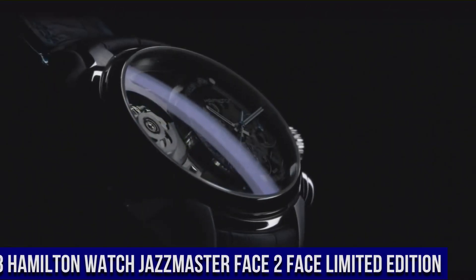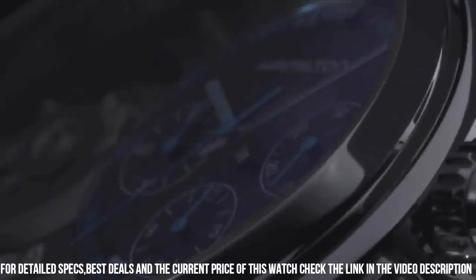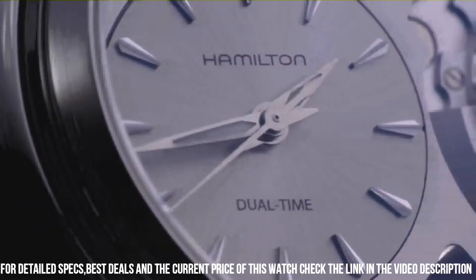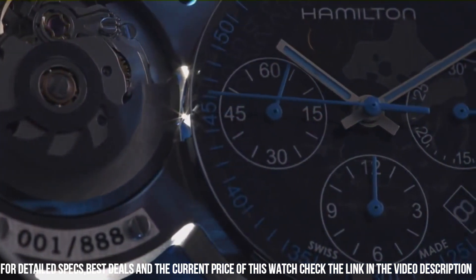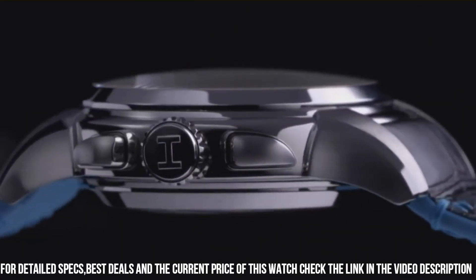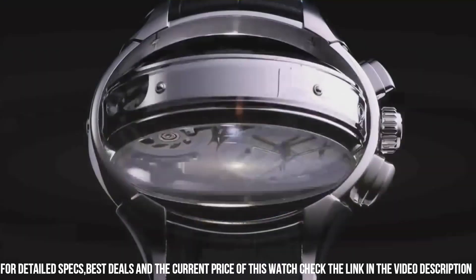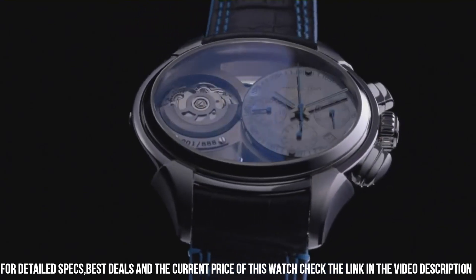Number 8. Hamilton Watch Jazzmaster Face-to-Face Limited Edition. Silver dial enhanced by luminous silver tone hands. Silver tone stainless steel case with a black leather band. Automatic movement, 50m water resistance. Fixed bezel, scratch resistant sapphire crystal, transparent case back, deployment clasp. Item shape oval. Case diameter 44mm, case thickness 18mm, band width 24mm. Calendar day and date. Item weight 2.5 lbs.